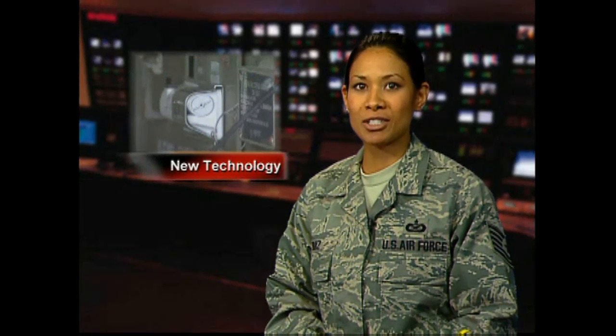AFSO 21 is the initiative for smarter operations across the Air Force. Airman First Class Brad Koch takes us to the flight line to show us how Spangdallum's ammo troops are saving time with new technology.